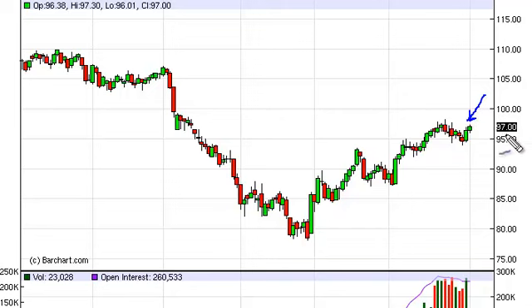We do look to have significant support at about 95 to 94, and as such it does look like we are still aiming for the 100 level. It might be a bit of a slog up there, but it does look like that's where we're going.